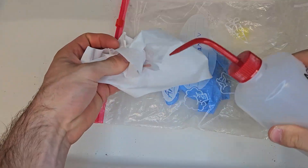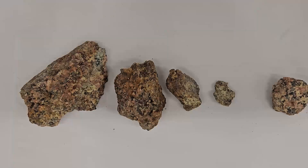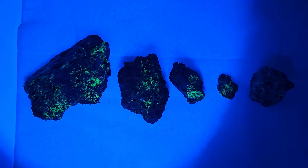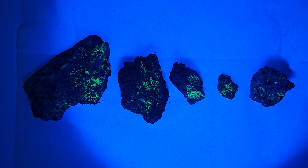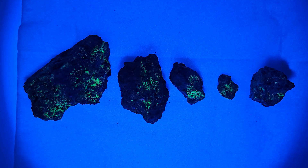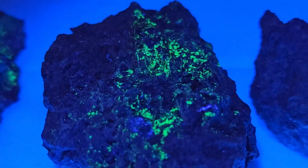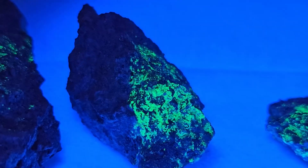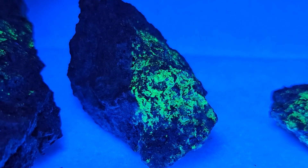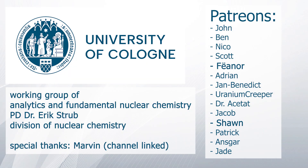Finally, I wanted to show you the fluorescence of these minerals. While some uranium minerals fluoresce, many non-radioactive substances do too, and some highly radioactive minerals like uraninite or pitchblende do not fluoresce at all — so fluorescence is not a reliable indicator of radioactivity. This was a rough overview of what to consider when collecting uranium minerals. In Germany, it is legal to do so since uranium-containing minerals do not legally count as being radioactive. Of course, take caution, use common sense, and thank you for your attention. Special thanks to the Working Group of Analytics and Fundamental Nuclear Chemistry from Dr. Eric Strupp and the Division of Nuclear Chemistry at the University of Cologne, and to my Patrons.